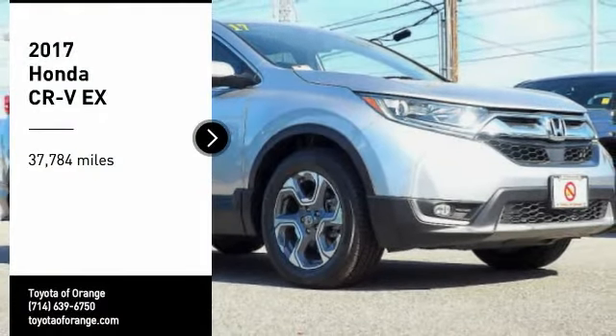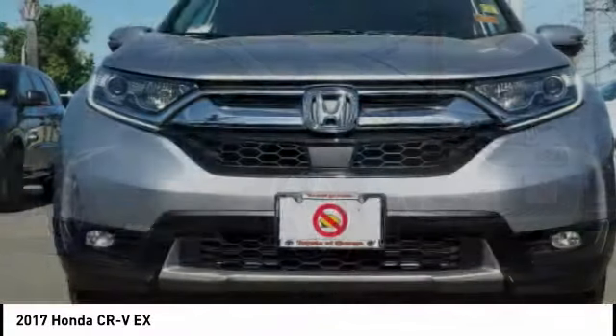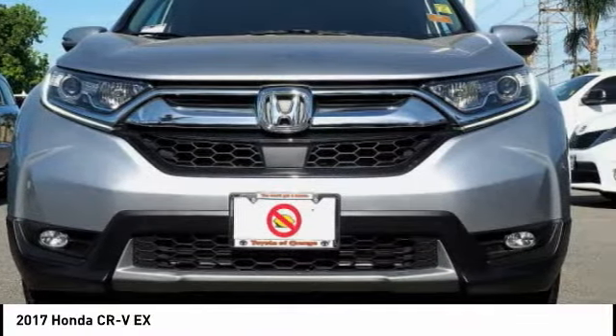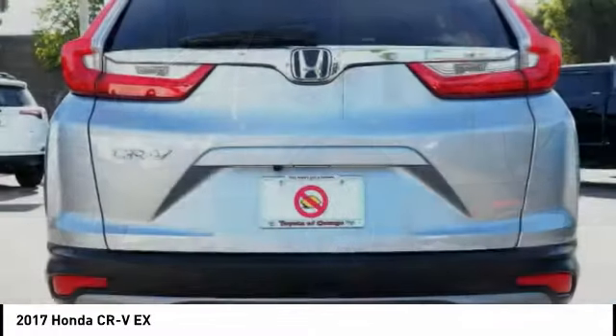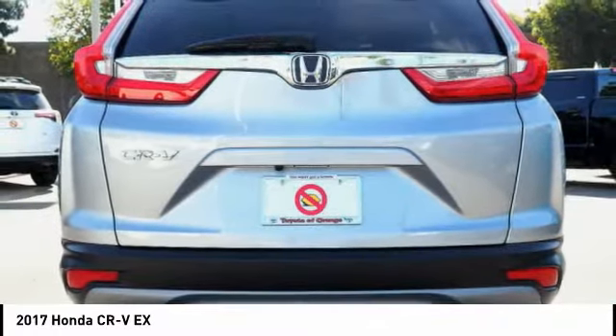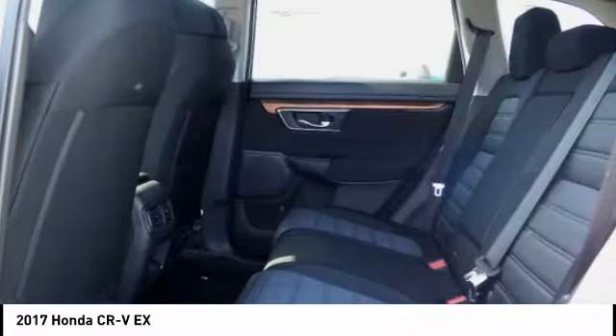Make a great choice today with the 2017 CR-V, a top recommended vehicle because of its car-like driving manners, good value, cool technology, and comfy interior. This vehicle has less than 40,000 miles. Here are some of this vehicle's great options.